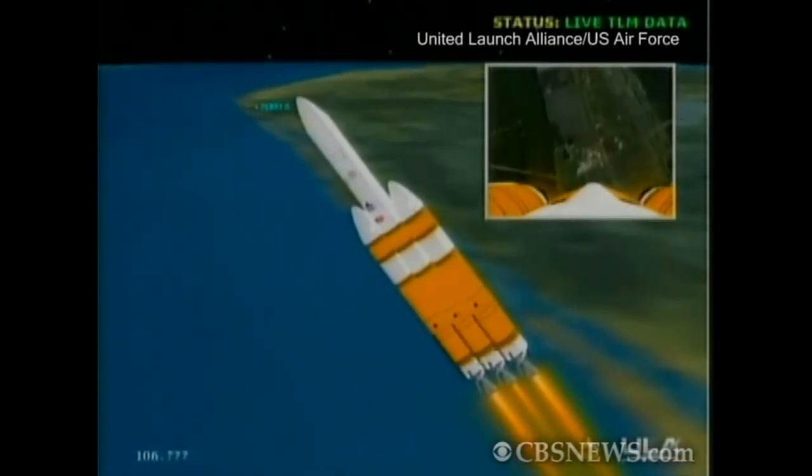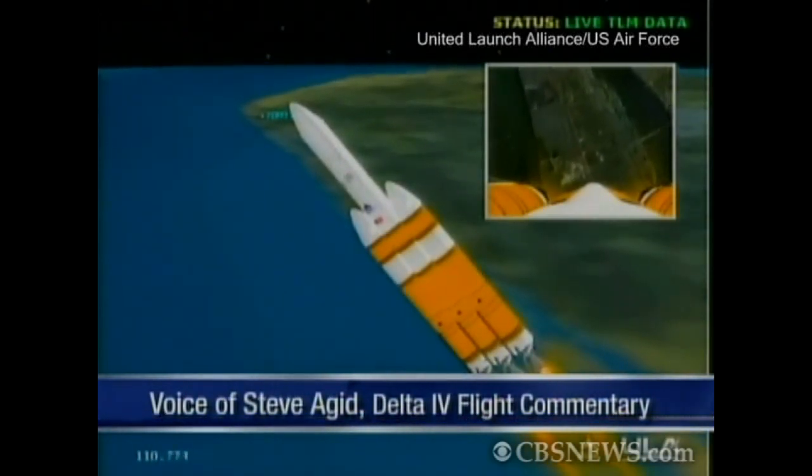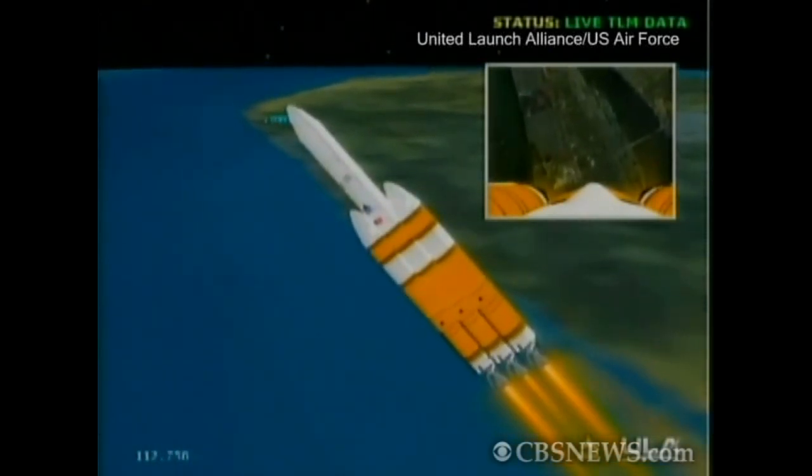One minute, 50 seconds in. Good full thrust levels on the port and starboard booster. Good partial thrust in the core. Good engine control, all three boosters.